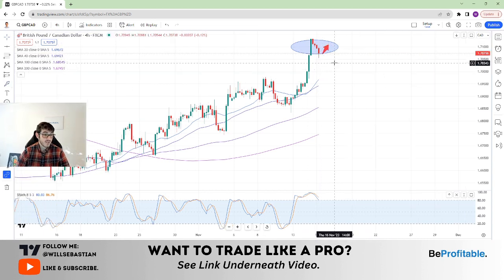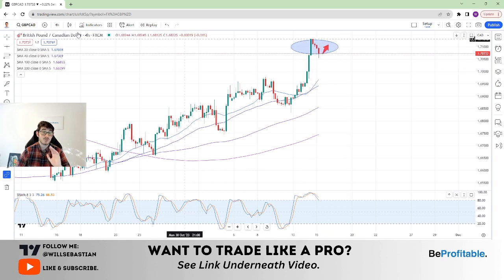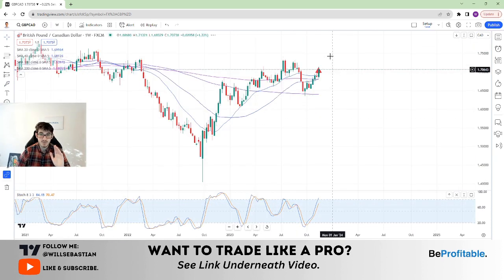If you're going to trade it long now and you're more or less a scalp or intraday trader, of course your size needs to deviate greatly.